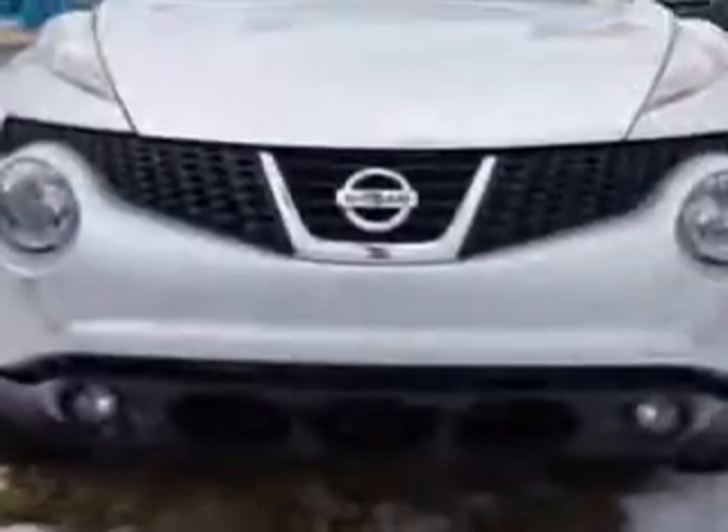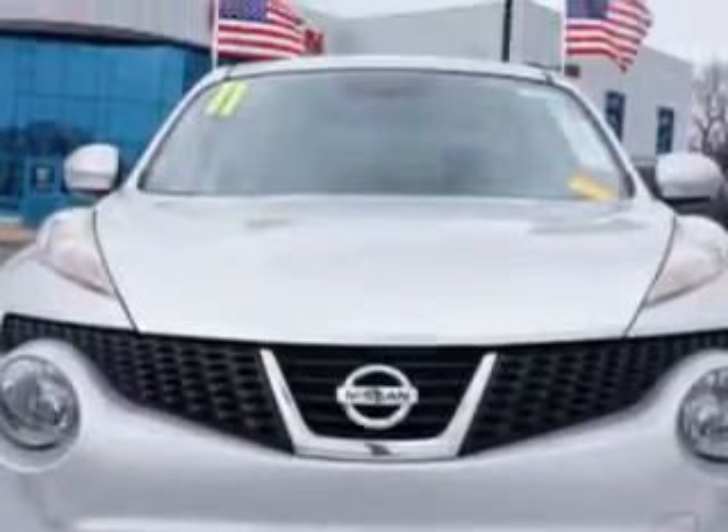You will love this chrome silver 2011 Nissan Juke crossover all-wheel drive, equipped with a 4-cylinder engine and a CVT transmission. Enjoy an impressive 30 miles to the gallon on this great car with features like: